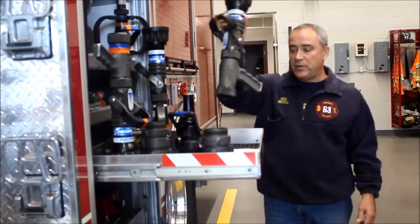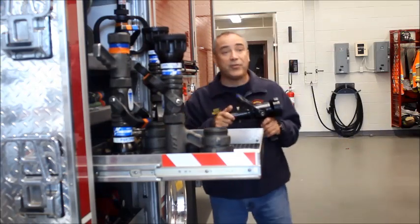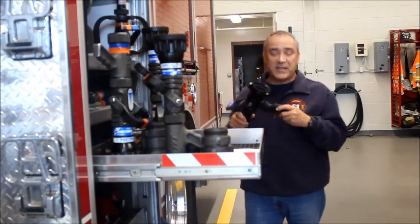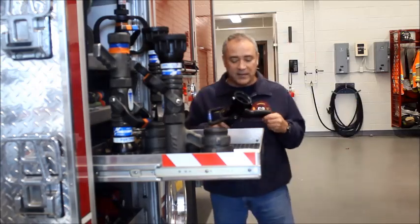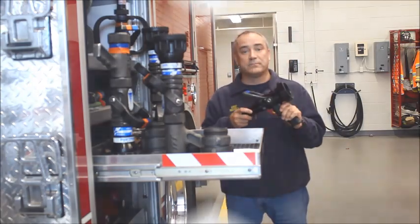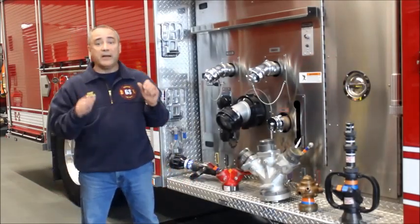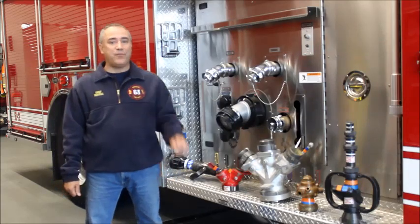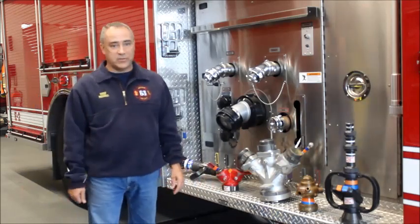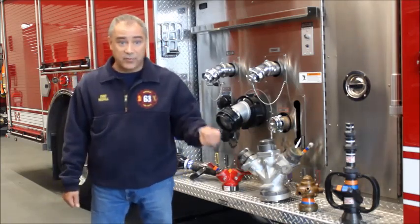If your nozzle of choice is the straight tip nozzle, have a basic understanding of the desired tip pressure that delivers the most effective stream. Unlike the automatic nozzle, understand that if additional lengths of hose are added, the stream may be impacted, as well as the tendency for more kinks to be present, because they operate at a lower pressure. Most fire engines are loaded with various appliances that might not be used all that often, but they can play an important role in any fire incident. Get those seldom-used appliances out of the compartment and onto the training ground so you can familiarize yourself with how they operate, because the time to learn is not during an actual fire incident.